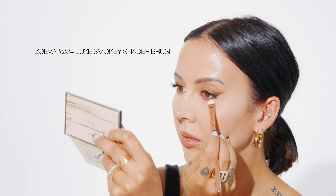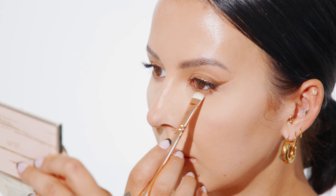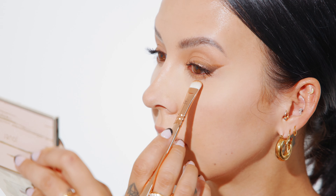Repeating the very first step using that NARS Tinted Smudge Proof Eyeshadow Base, I'm applying it directly on the top of my hand, then taking a small shader brush and gently dragging that across my bottom lash line.